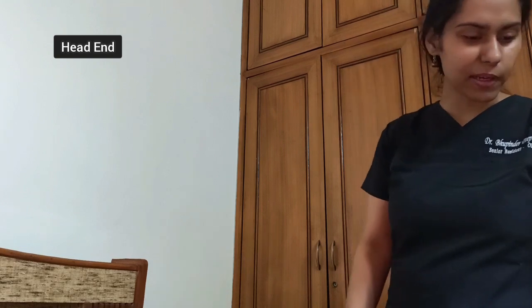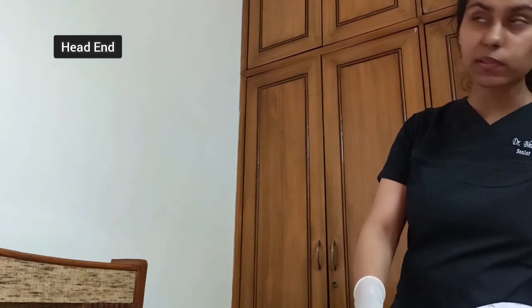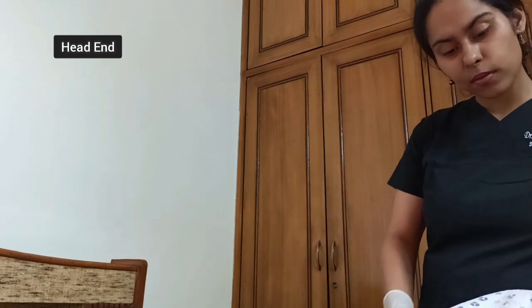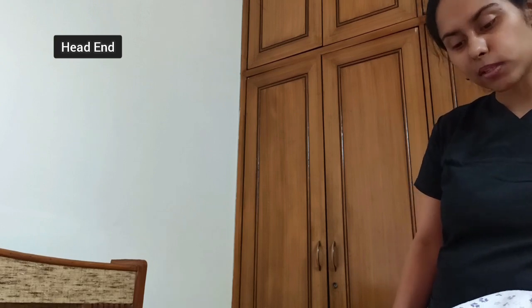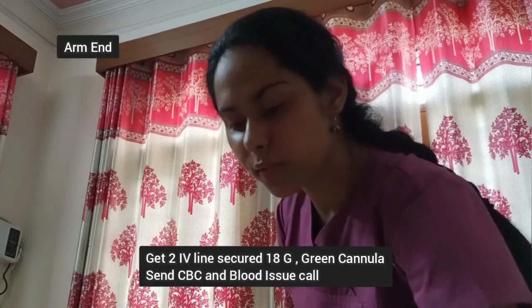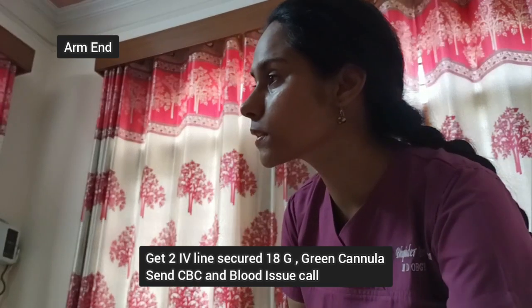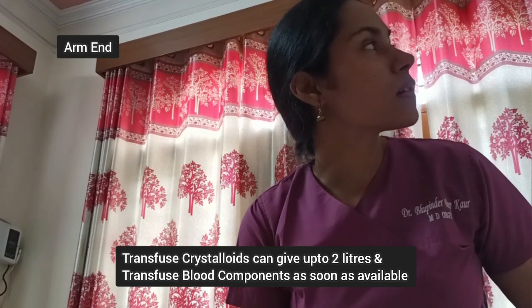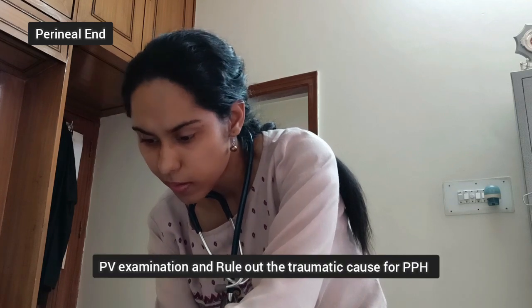Dr. Anmol confirms the patient is breathing fine, airway is patent, no need for oxygen, and saturation is around 97%. She administers 800 mcg sublingual misoprostol. Dr. Mandi has secured both arms with 18-gauge cannulas and sent samples for CBC and blood cross match, now starting normal saline at 60 drops per minute. I have removed all the clots from the vaginal cavity and am starting bimanual compression. Dr. Mandi, please administer uterine tonics.